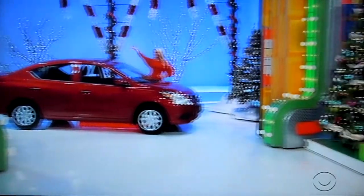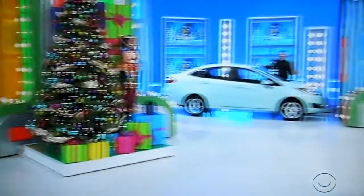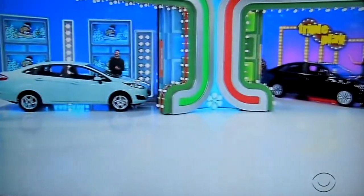Three cars. This game is called Triple Play. You can't just win one car in this game — that's the catch. You can't just win two cars. You have to win all three cars. It's all three cars or nothing in Triple Play.